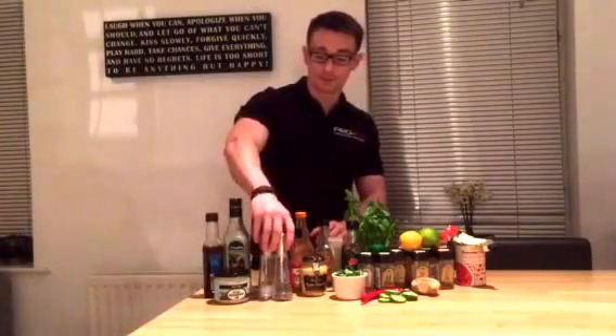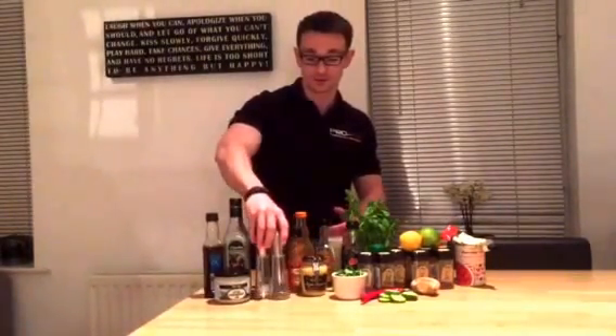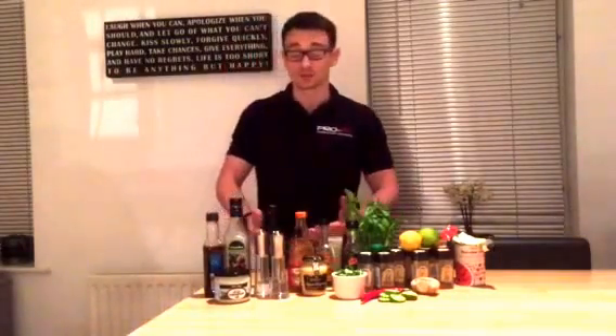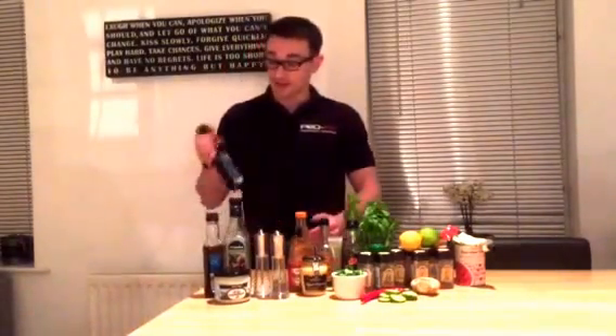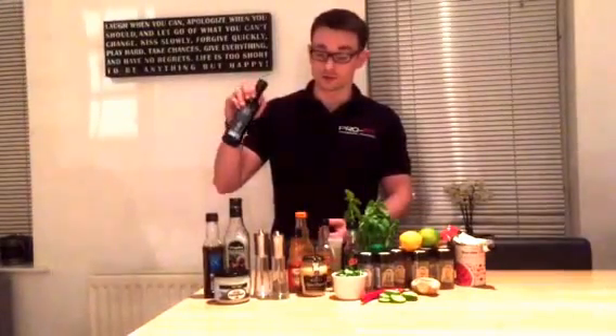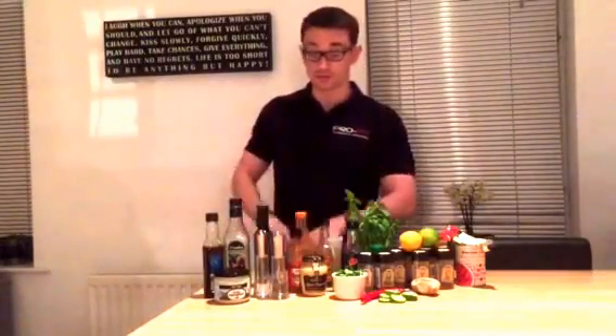A really simple one that people tend to overlook is making sure you're seasoning your food well. Just get a decent salt and pepper — they can add tons of flavour. Every time I have a salad, I'll put balsamic vinegar on it. It tastes great and it can lower the GI of the meal, slowing down the release of energy.